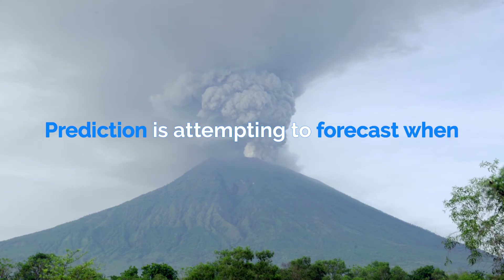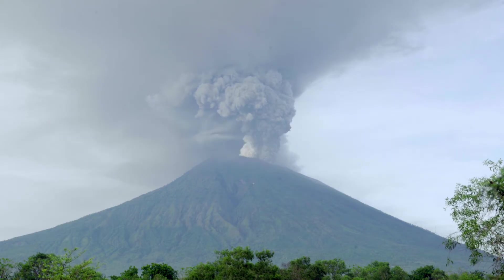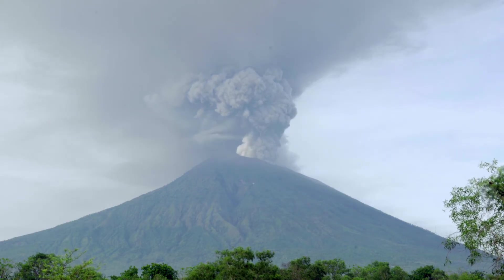Prediction is attempting to forecast when and where a natural hazard will strike, and is done using current knowledge and monitoring techniques.